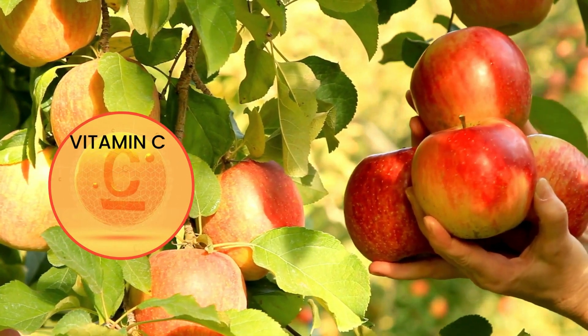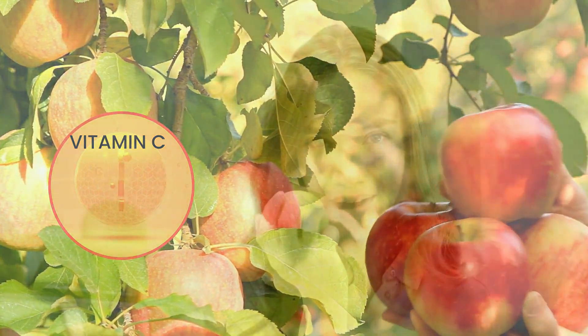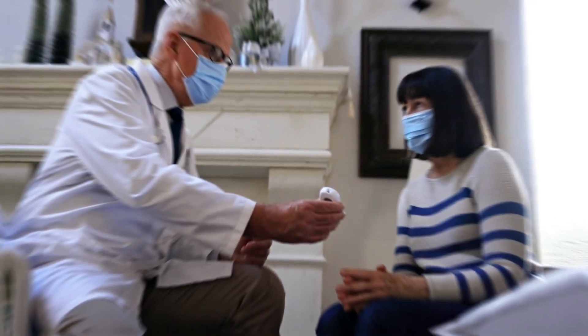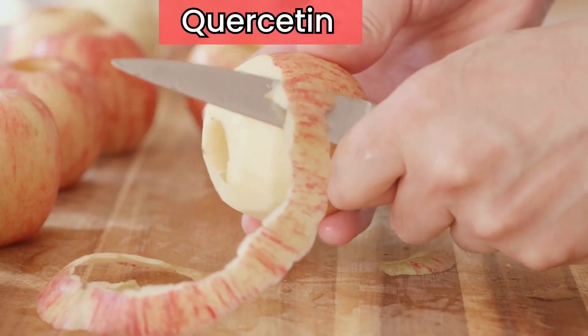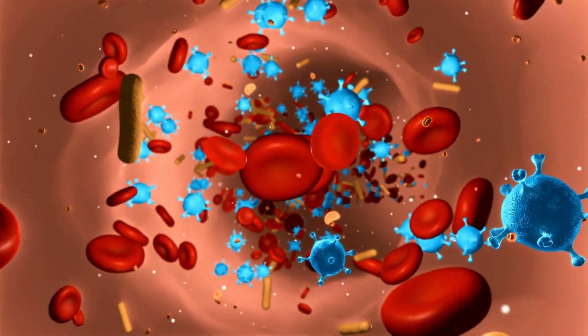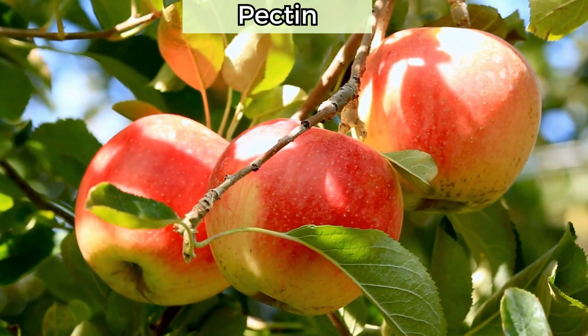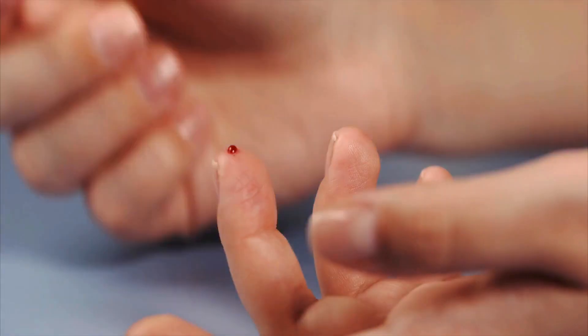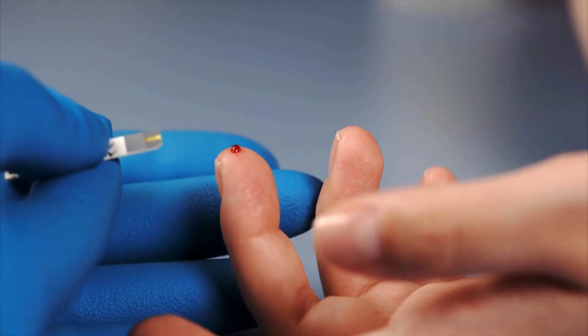Apples are also abundant in vitamin C, a powerful antioxidant that can help manage diabetes-related conditions and protect against heart disease, a common concern for those with diabetes. Don't overlook apple skin, which contains quercetin, an anti-inflammatory flavonoid that may help regulate blood sugar levels. Additionally, apples are rich in pectin, a soluble fiber associated with improved blood lipid profiles, reducing the risk of heart disease.